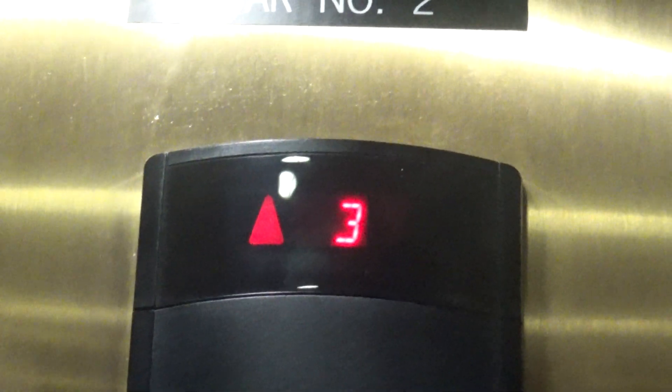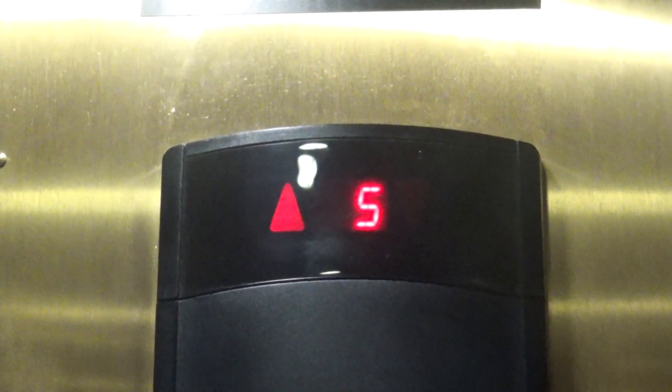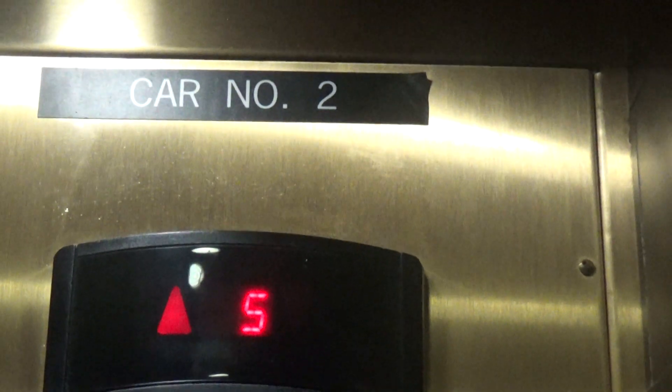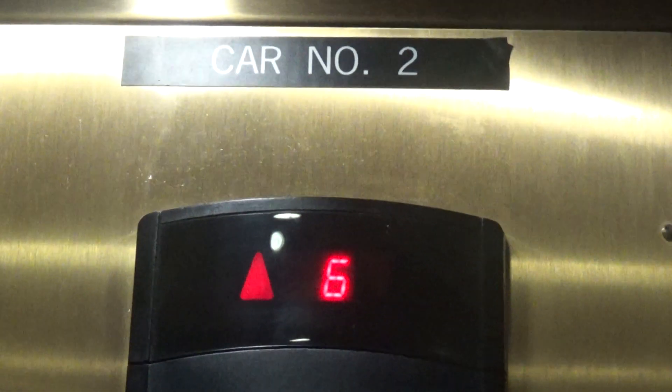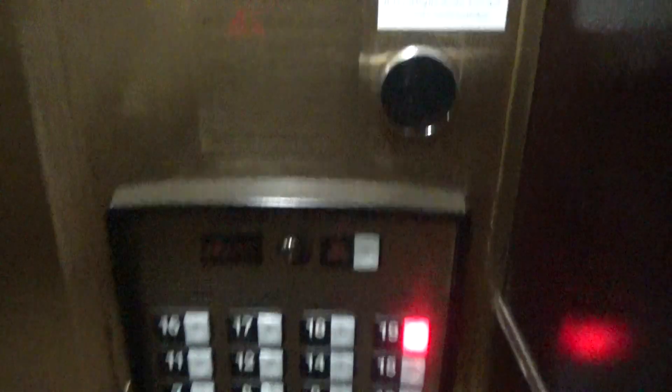Here we go — these things are fast. Installed in 2009. Floor 8.